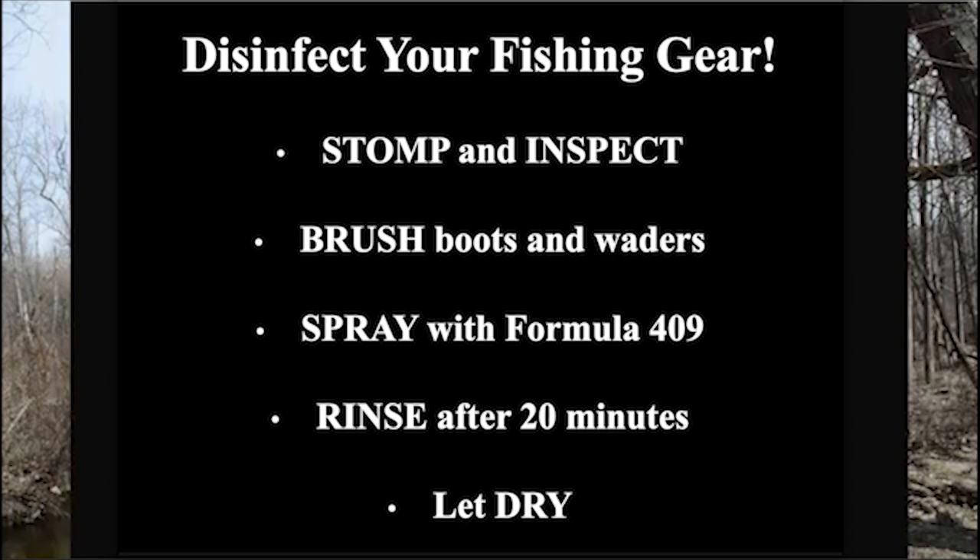As part of a research project focused on determining effective measures for New Zealand mud snail decontamination at Oakland University, Formula 409 antibacterial all-purpose cleaner was found to be effective at killing New Zealand mud snails on waders.